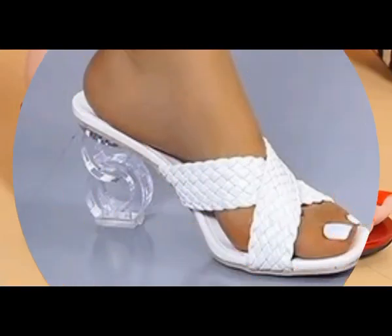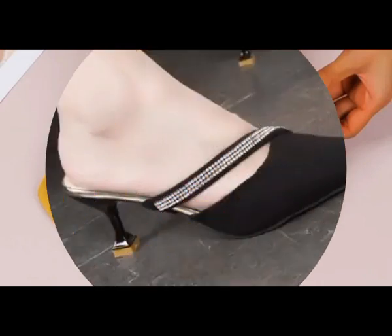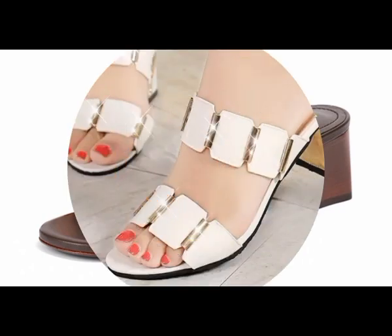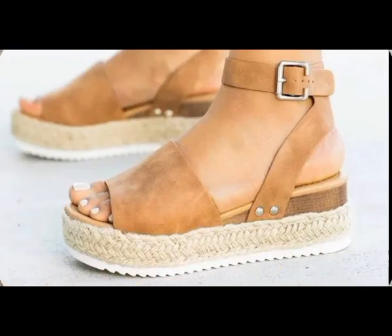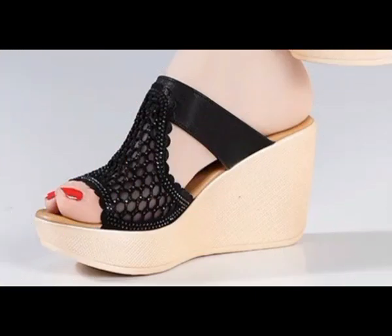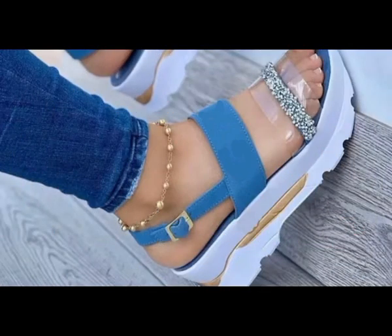Assalamualaikum everyone, welcome back to my channel. Today in this video I'm sharing very beautiful, stylish, comfortable and vibrant color, eye-catching designs of different footwear. This is a top class collection I'm sharing for you people, and this is one of the best videos — I'm sure you will find your choice and the latest designs here.